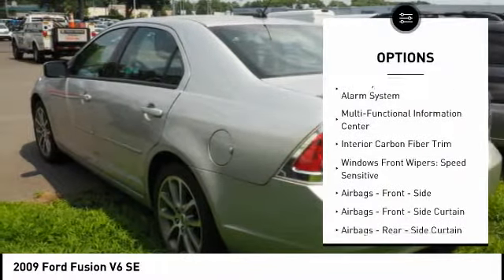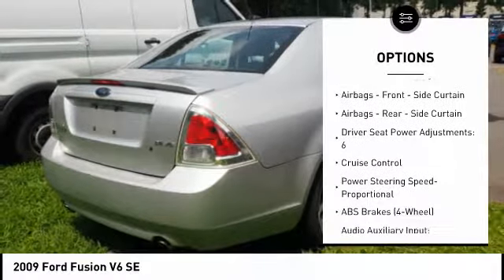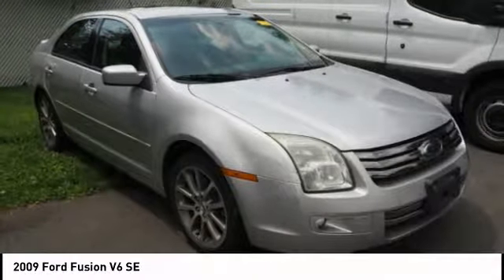Traction control, cruise control, power windows, power door locks, fog lights, trip computer, child safety locks, cargo area light, tachometer.